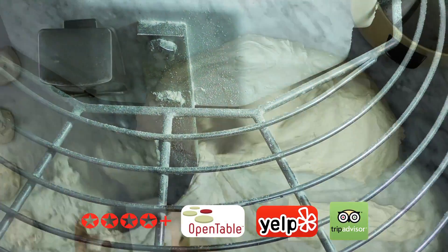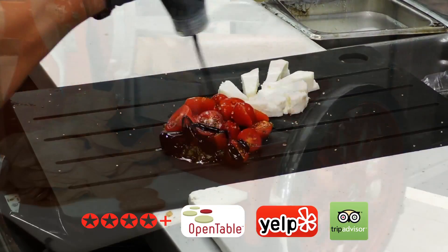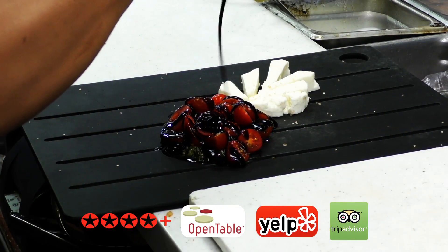Our secret is everything is made from scratch. We start with selecting the freshest local ingredients, then everything is carefully prepared by skilled hands daily.